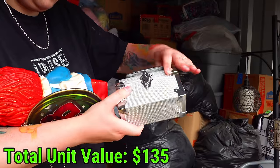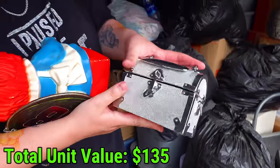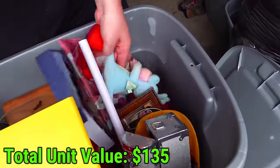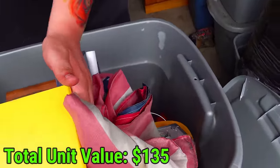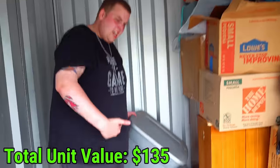Is it open? This side's locked. Nothing - dang it. Let's see - more boots. There's boots and there's an Elmo and there's some pictures. That could be old.